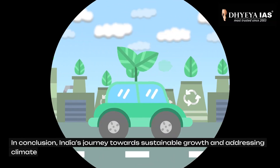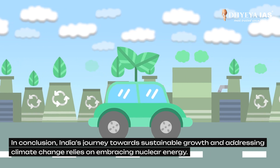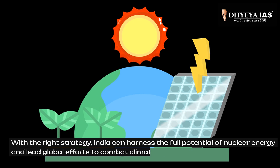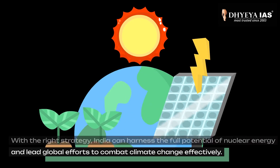In conclusion, India's journey towards sustainable growth and addressing climate change relies on embracing nuclear energy. With the right strategy, India can harness the full potential of nuclear energy and lead the world's efforts to combat climate change effectively.